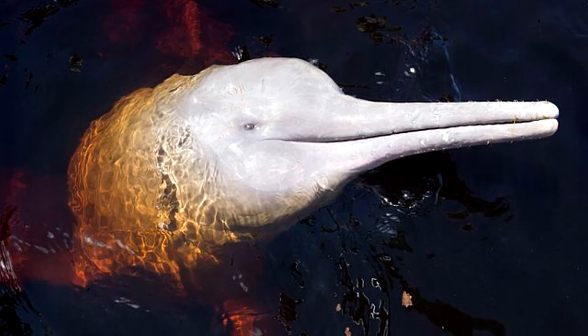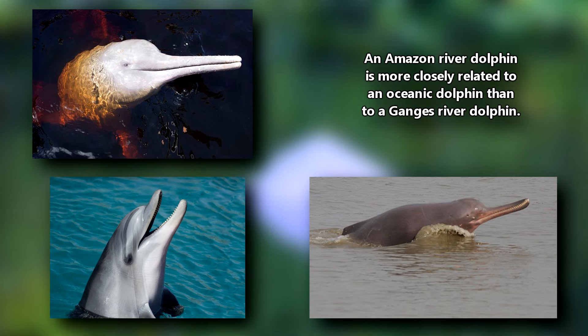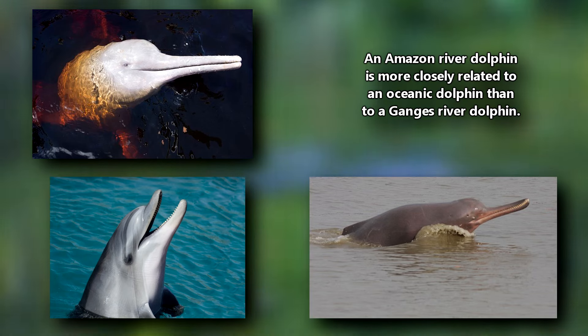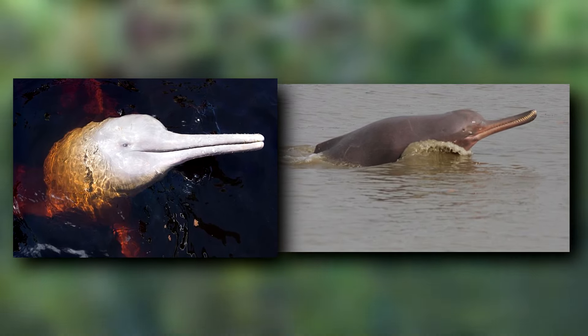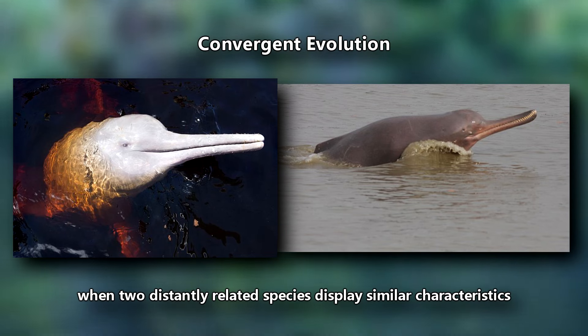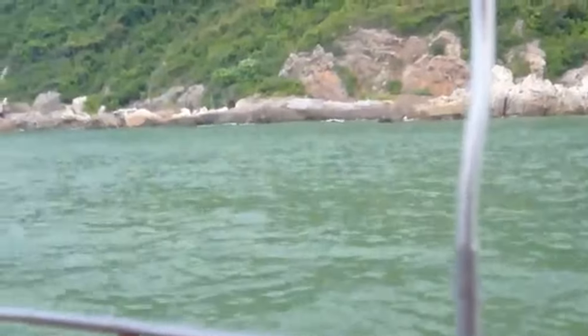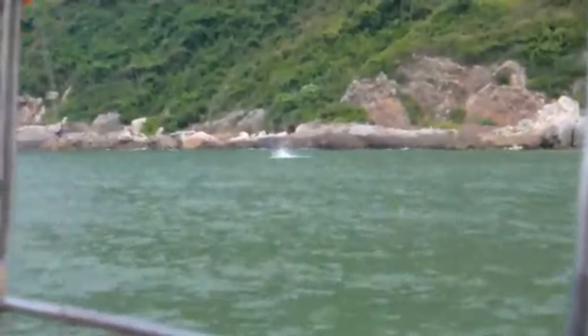An Amazon river dolphin is more closely related to an oceanic dolphin than to a Ganges river dolphin. Though they look similar with their rotund, flexible bodies and their long snouts, this is an example of convergent evolution, which is when two distantly related species display similar characteristics.